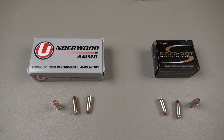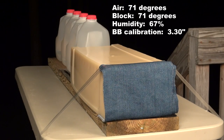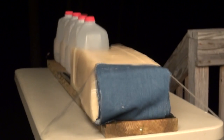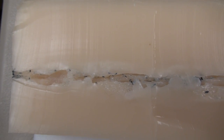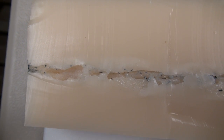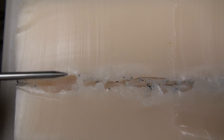And that was the Federal HST 147 grain +P back in 2011. So how does all this add up when we get into testing? That's going to be the Simtest block — four layers of denim, shooting from 10 feet. If you've watched previous tests, you'll notice the color of this block is much lighter than what we've had the past several months. This is the first batch of a new block of Simtest. I'm also posting a separate video about five minutes long explaining how I set up these ammo tests, so check that out if you're interested.